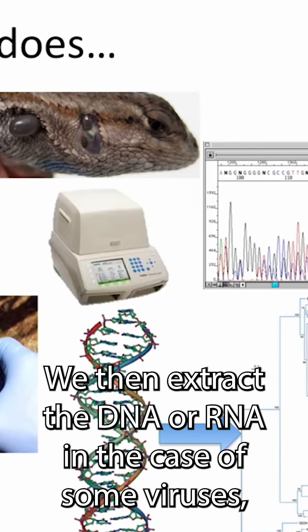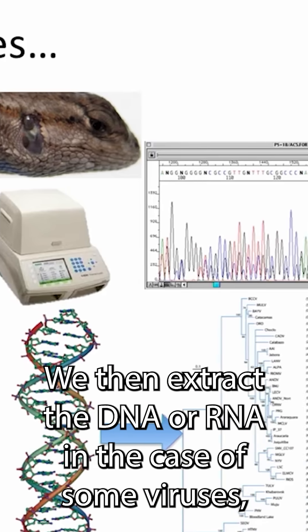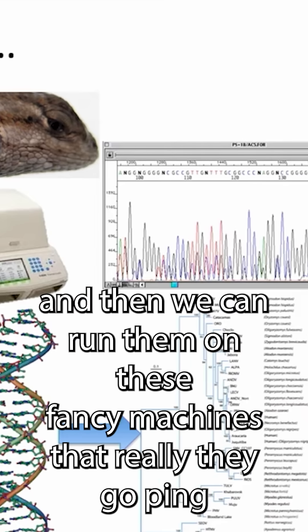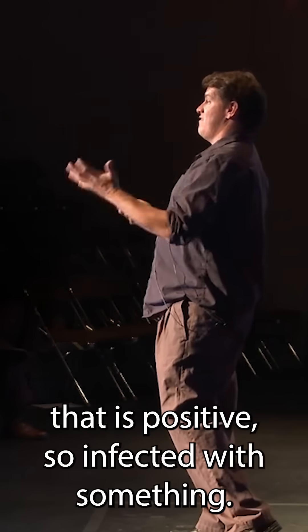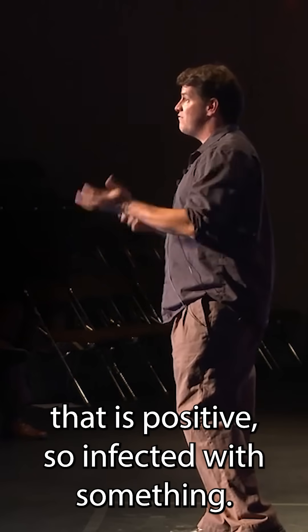We then extract the DNA, or RNA in the case of some viruses, and then we can run them on these fancy machines that really go bing. After they go bing, we can say whether or not that sample is positive — so infected with something.